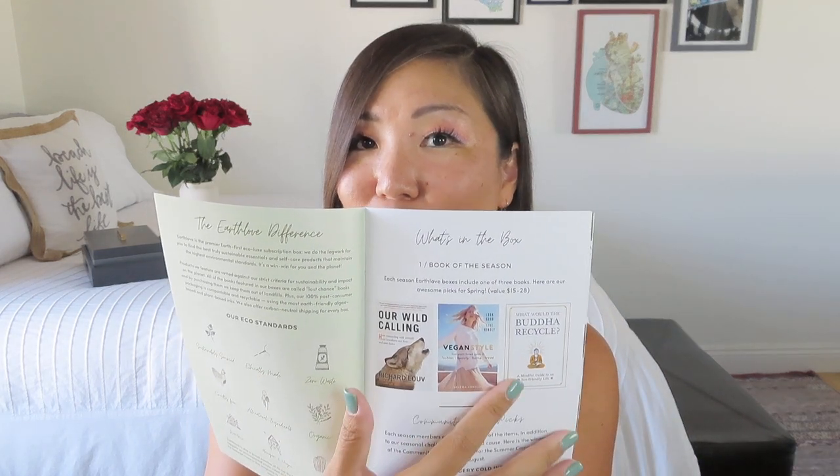It tells us about their eco standards — for example, that it's cruelty-free, uses all-natural and organic ingredients. It also tells us about the book of the season. There were three different choices: Our Wild Calling, Vegan Style, and What Would the Buddha Recycle? — with values ranging from $15 to $28. I chose the one with the wolf on the front.